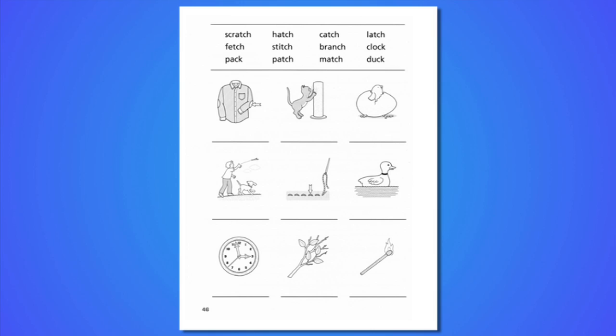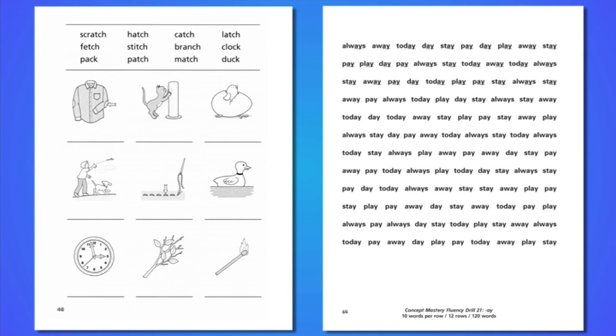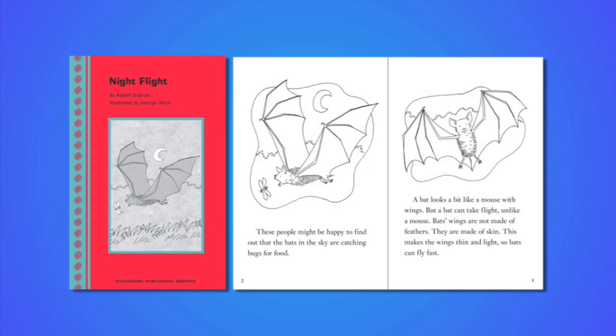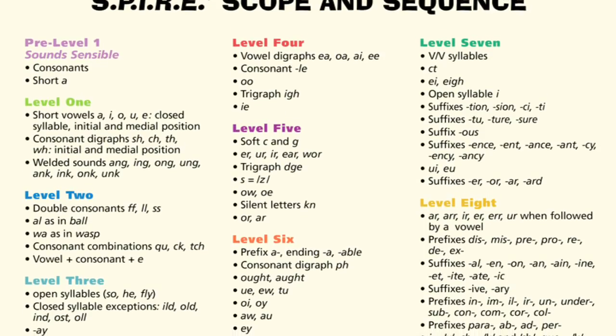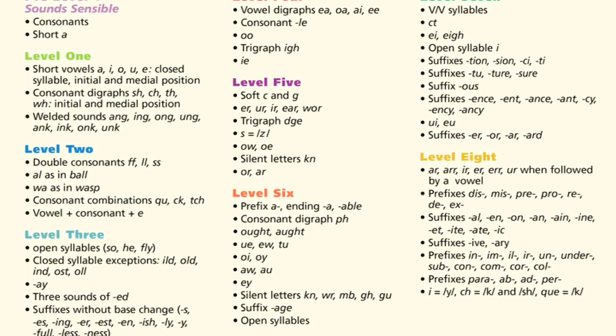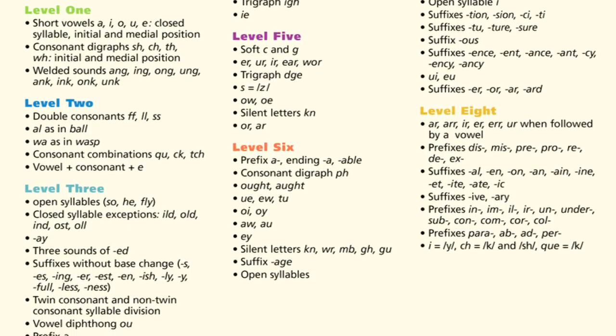Opportunities for differentiation include independent decoding, fluency, and comprehension practice options. An unparalleled amount of decodable text increases student confidence and furthers reading mastery. What contributes to SPIRE's strength as an intervention reading program is its unique scope and sequence based on utility and frequency of use and the spiraling of concept instruction through nine levels.